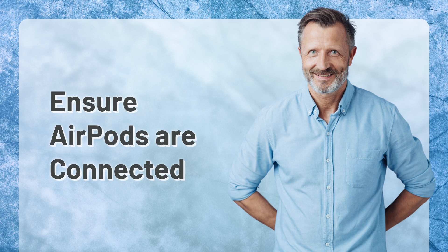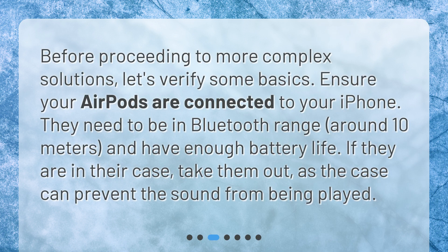Ensure AirPods are connected. Before proceeding to more complex solutions, let's verify some basics. Ensure your AirPods are connected to your iPhone — they need to be in Bluetooth range, around 10 meters, and have enough battery life. If they are in their case, take them out, as the case can prevent the sound from being played.